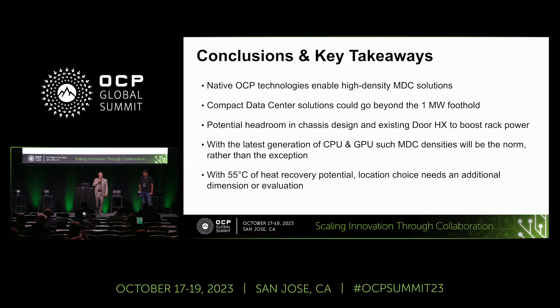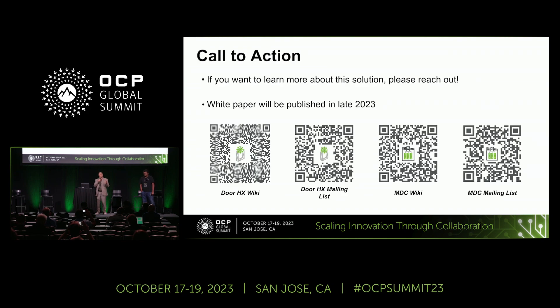A call to action: join our work streams using the QR codes shown. You can also get more information through our wiki page for the door heat exchanger and the modular data center project. We are here today and tomorrow to support you — thank you for your attention.